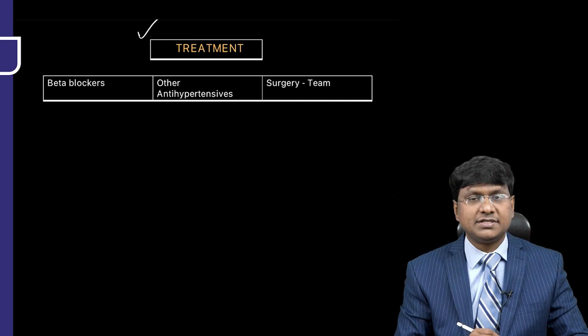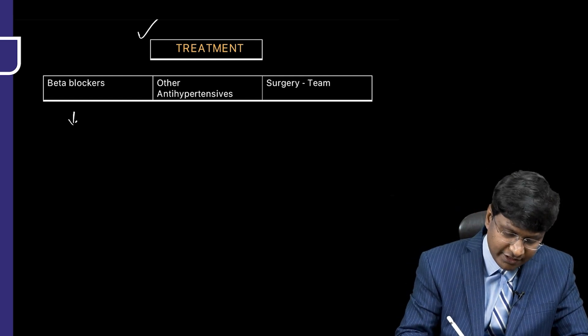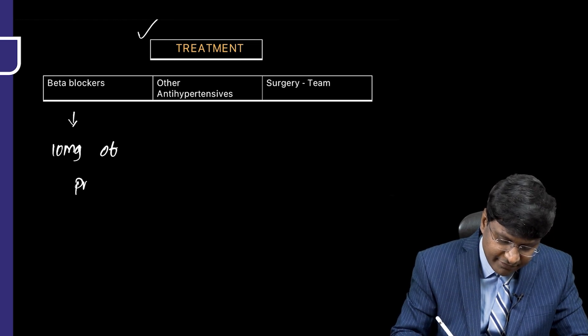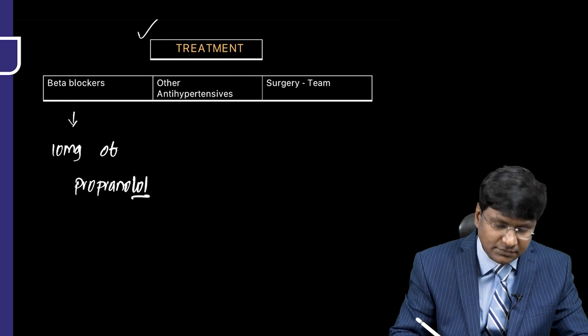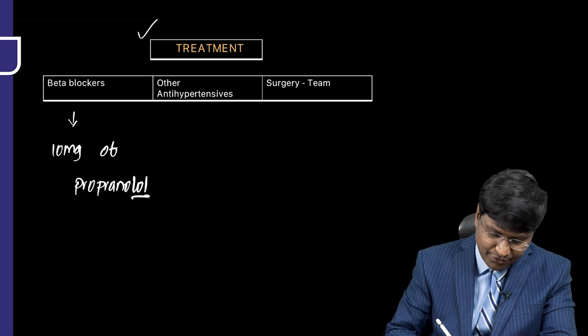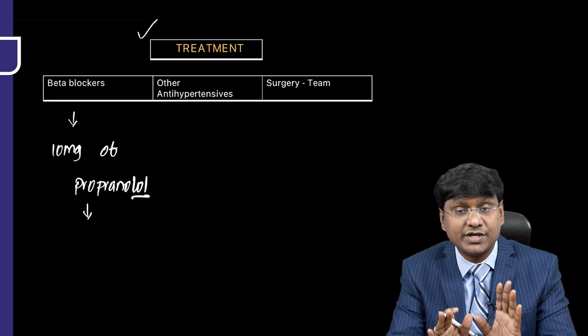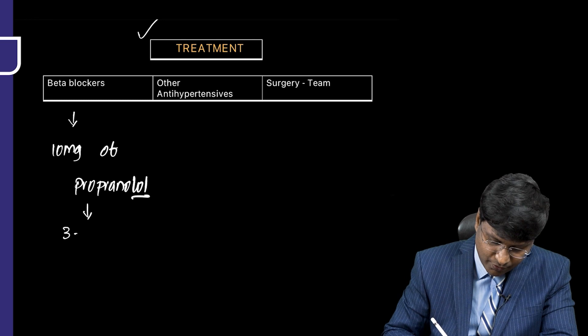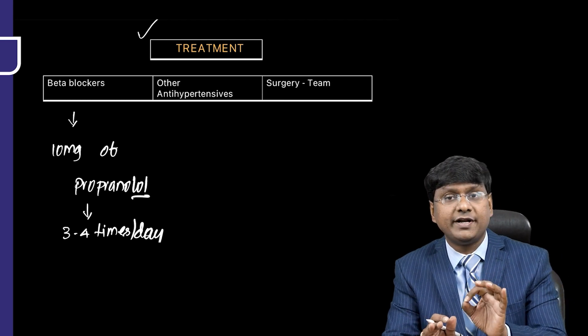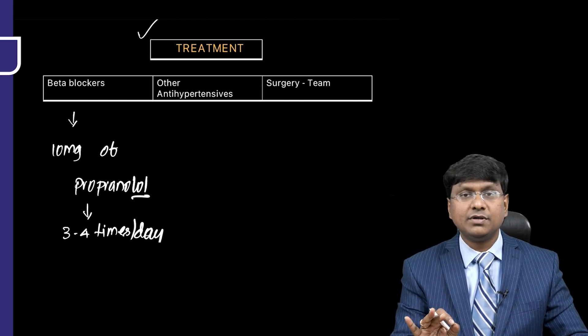Other alternative drugs include beta blockers such as 10 mg of propranolol. Always remember, it is first alpha blockers followed by beta blockers. The dosage of propranolol is 10 mg, 3 to 4 times per day.